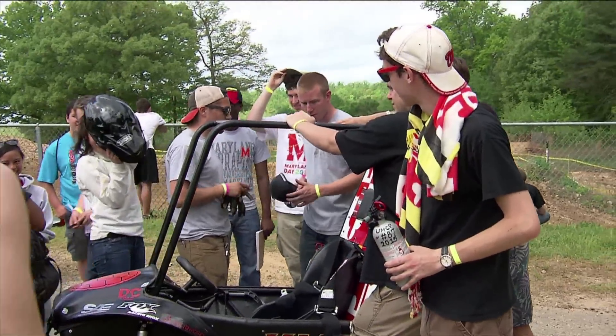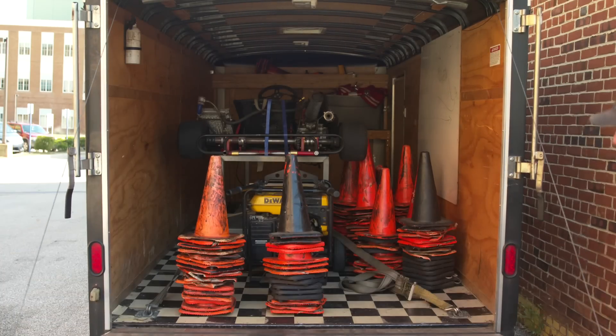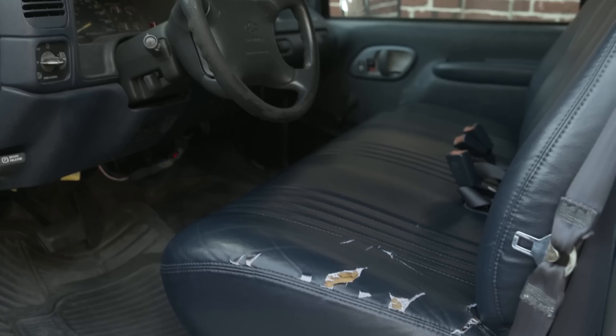Getting to competition can sometimes be as big of a challenge as building the car that we're trying to get to competition with. Our tow vehicle right now is a 1996 Chevy Suburban — it's about 20 years old now, and it's on its last legs.